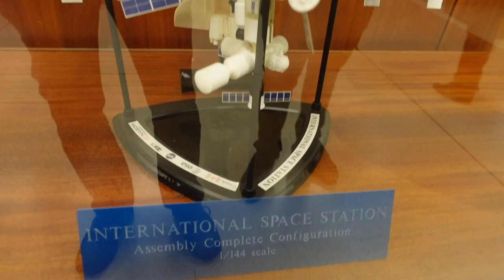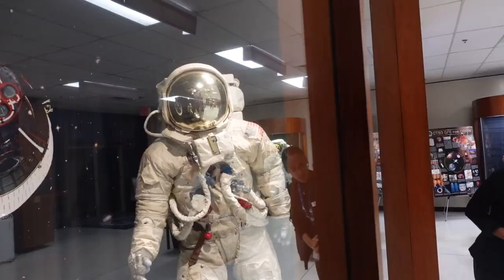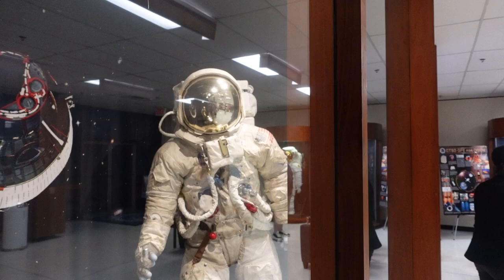If the International Space Station is compressed to 144 times smaller, this is the size it would look like — and it is such a complex and impressive piece of machinery. The face cover of the space suit is made of 24-carat gold, and this suit weighs 200 pounds.